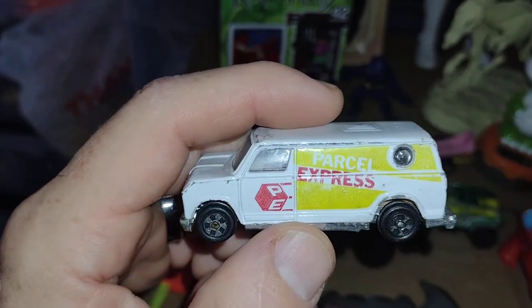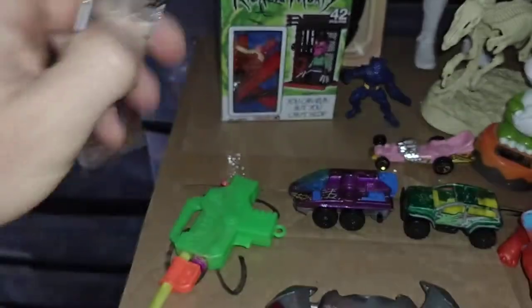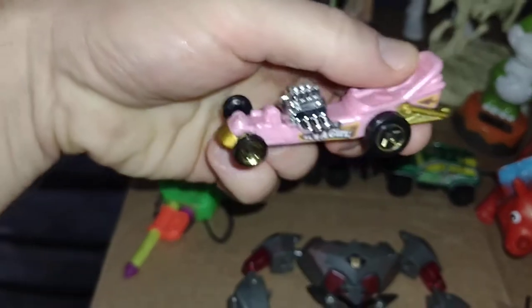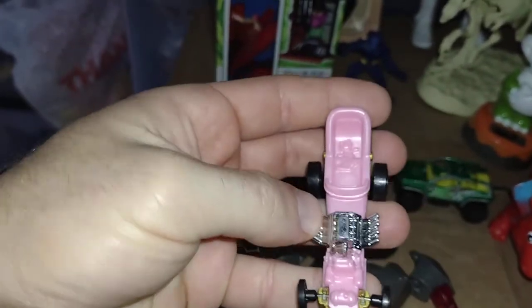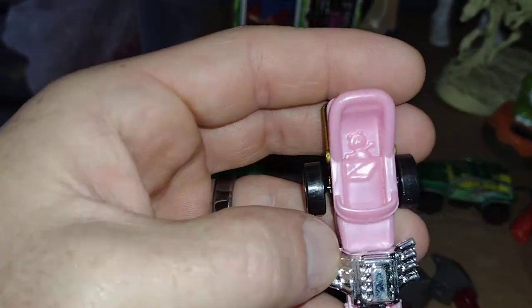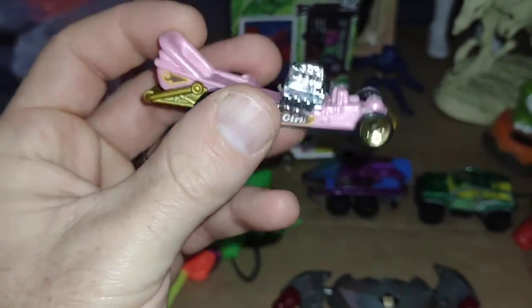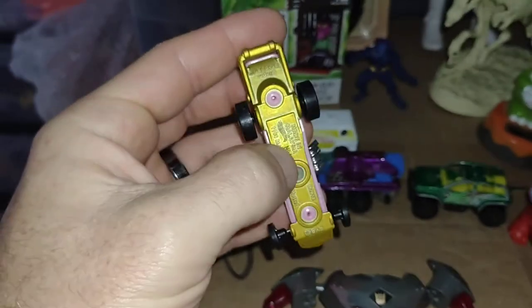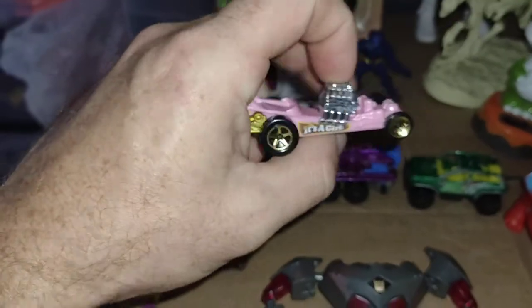There's a Parcel Express car — I thought that was funny, somebody can deliver your packages. Then there was this one — it's a girl's baby carriage with a little teddy bear on there and a giant engine. I just thought that was kind of neat. What does it say on the bottom? It says 'Diaper Dragger' — that's awesome, I didn't even notice that before. That's hilarious.